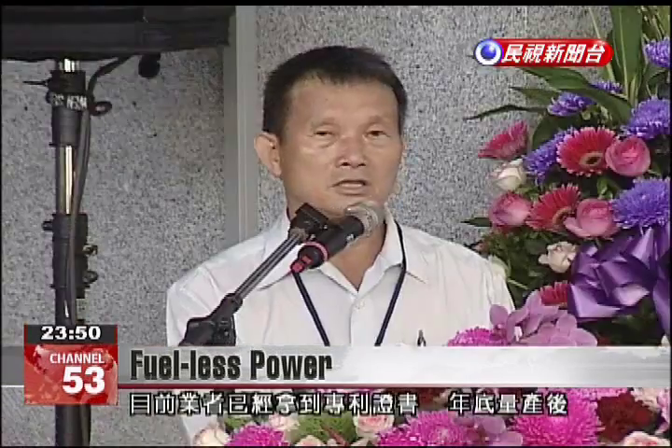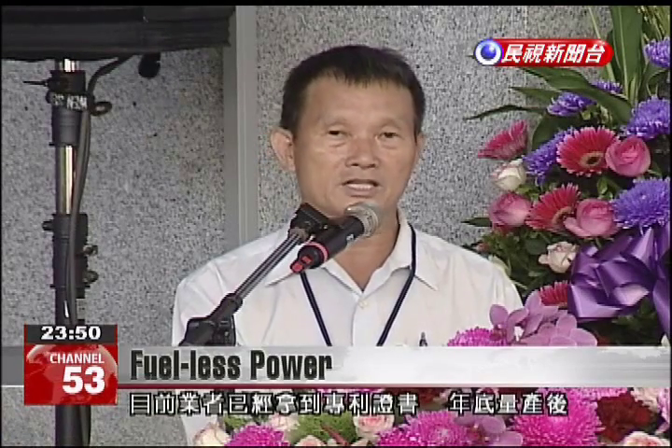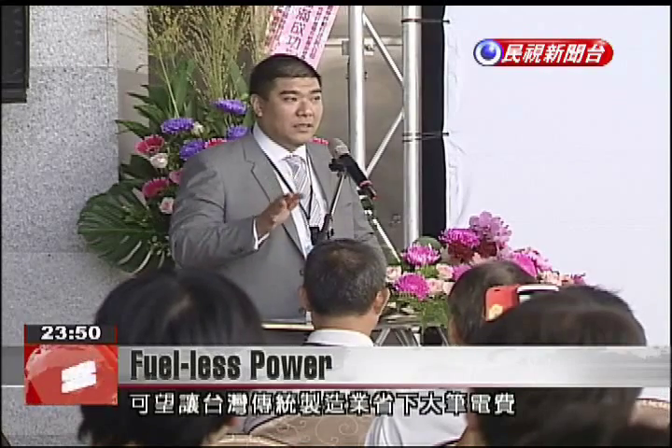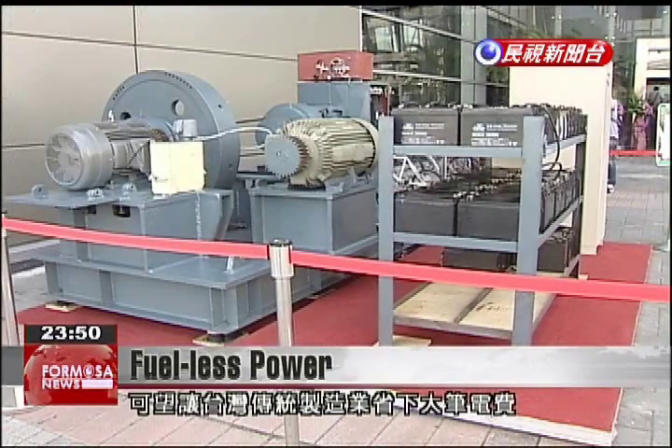The company has already received a patent and plans to bring the product into mass production at the end of the year. Among its goals is helping Taiwan's traditional manufacturing industries to save on electricity costs.